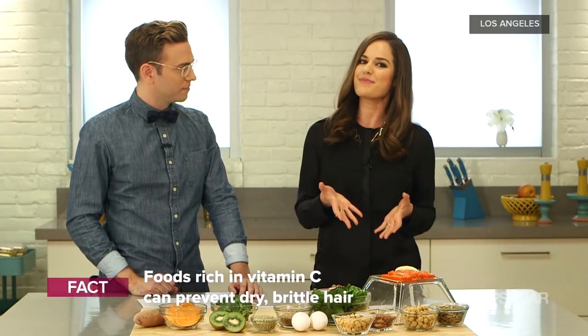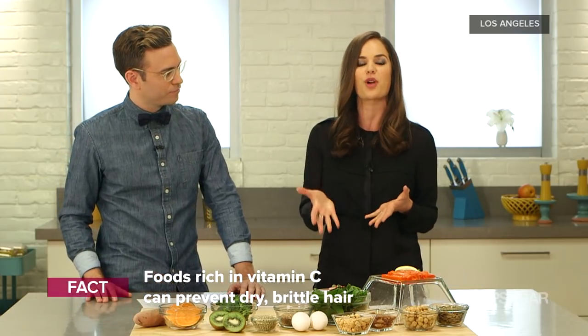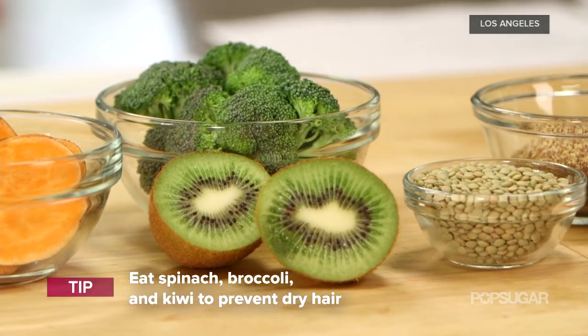Brittle hair is definitely a complaint you hear a lot about. To moisturize our hair from the inside, we all have the ability to produce natural oils from our scalp and hair follicles called sebum, and to produce sebum we need vitamin C. So eat vitamin C-rich foods like spinach, broccoli, and kiwi. Vitamin C also creates collagen — we hear a lot about collagen for our skin, and we also need it for our hair.